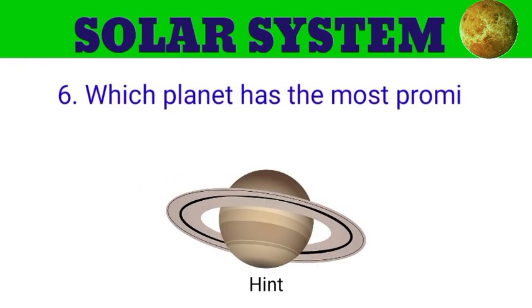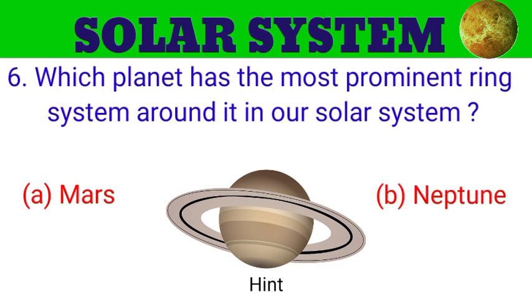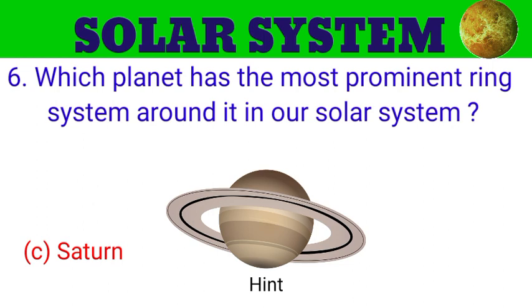Question number 6. Which planet has the most prominent ring system around it in our solar system? The options are A. Mars, B. Neptune, C. Saturn, D. Venus. And the answer is Saturn.